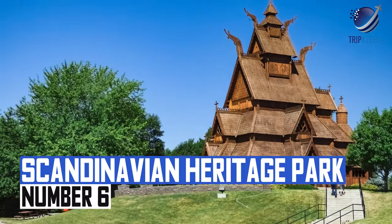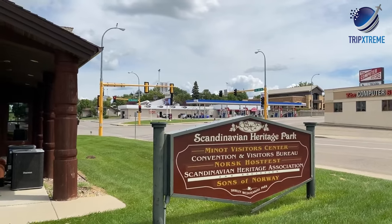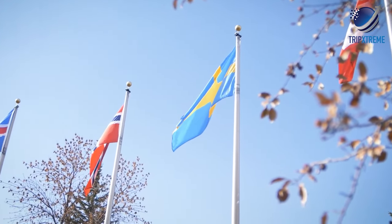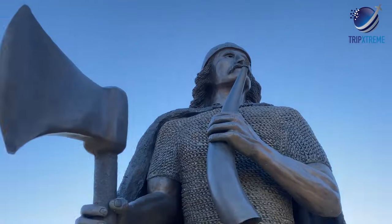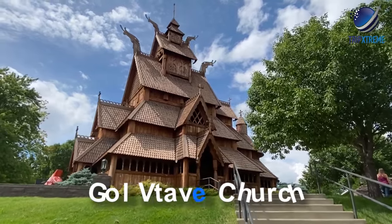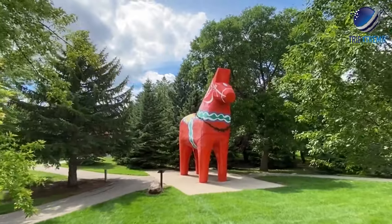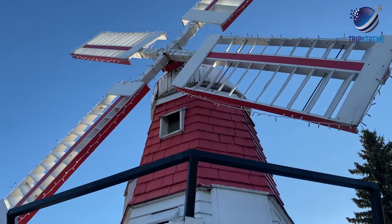At number 6: Scandinavian Heritage Park. The Scandinavian Heritage Park in Minot offers a unique look at Scandinavian culture from Sweden, Norway, Denmark, Finland and Iceland. This outdoor museum includes numerous replica buildings, statues and cultural points of interest. Visitor favourites include the replica Gol Stave Church, an 18th-century home transported from Sigdal, and a 25-foot tall Swedish Dala Horse. Replicas of a Finnish sauna and a Danish windmill are also popular spots for visitors and photographers.